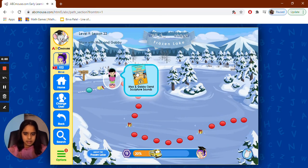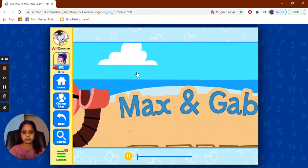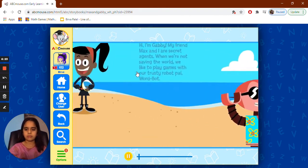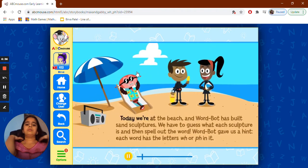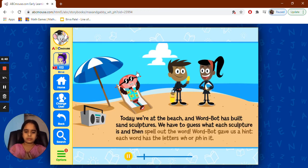Okay, Max and Gabby: Sand Sculpture Sounds — WH and PH. So it's a book, so listen carefully to what it says. Hi, I'm Gabby. My friend Max and I are secret agents. When we're not saving the world, we like to play games with our trusty robot pal Wordbot. Today we're at the beach and Wordbot has built sand sculptures. We have to guess what each sculpture is and spell out the word. Wordbot gave us a hint — each word has the letters WH or PH in it.